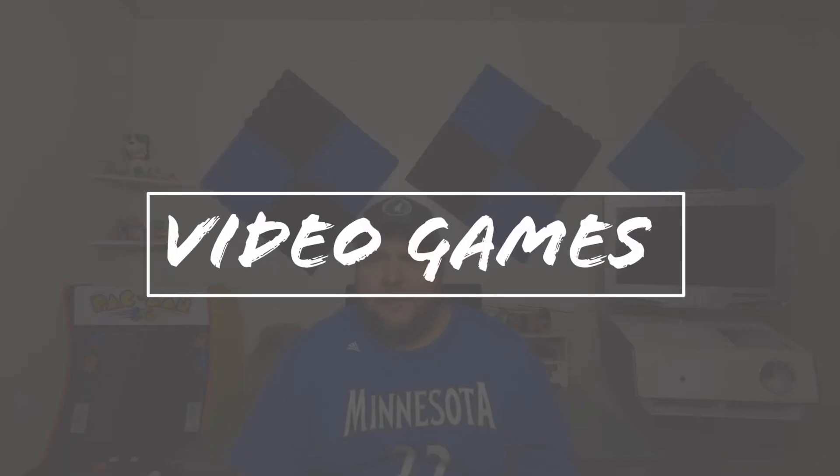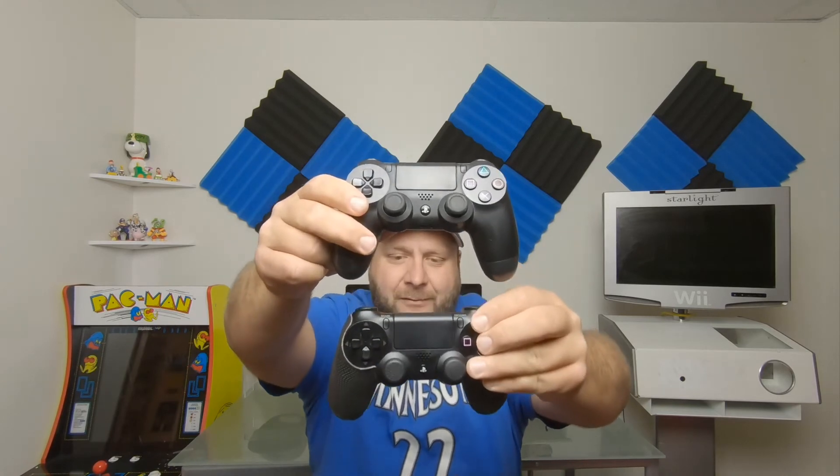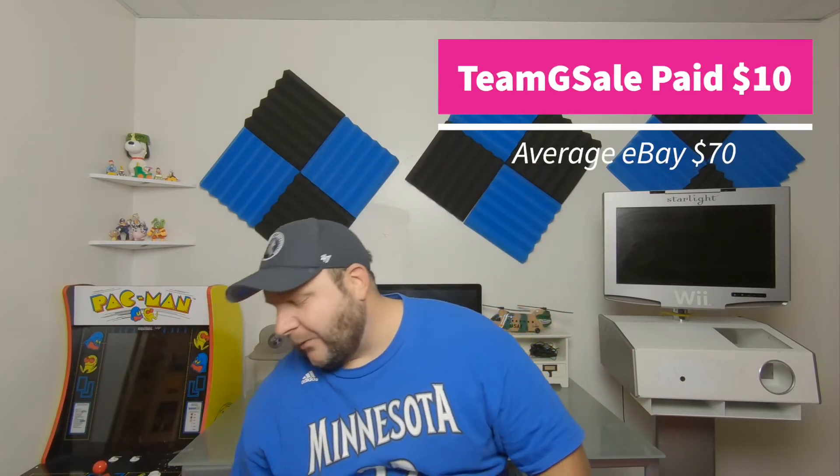That's it for non-video game pickups — let's jump right into video game pickups. At that town garage sale, a woman said her son had video games and gave me his number. He actually called, had some PS4 games I wasn't interested in, but offered PS4 controllers at $5 each — so I got two for $5 each. I don't own a PS4 so I'll sell them. Our local game store was giving $28 in trade-in, which is great considering I got them for $5 a pop.